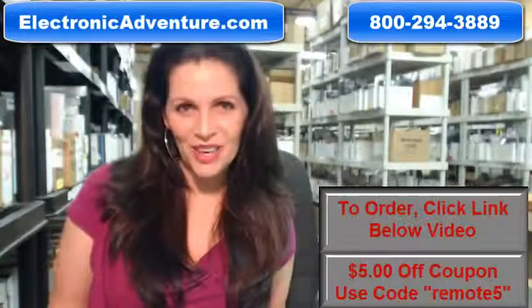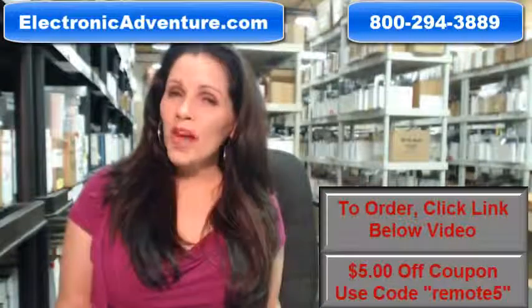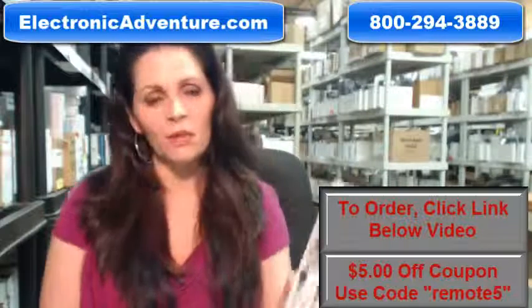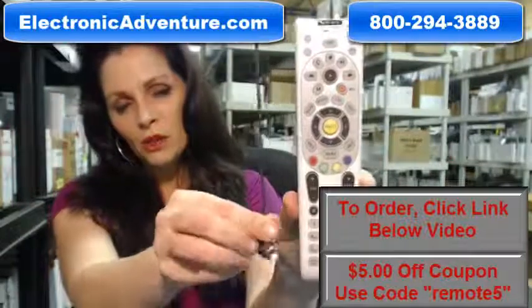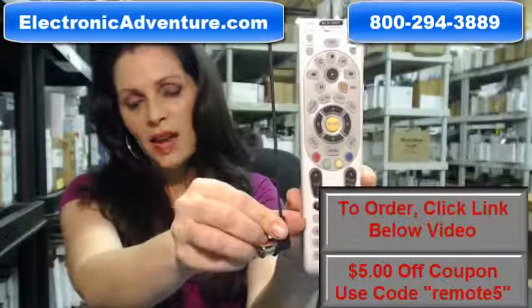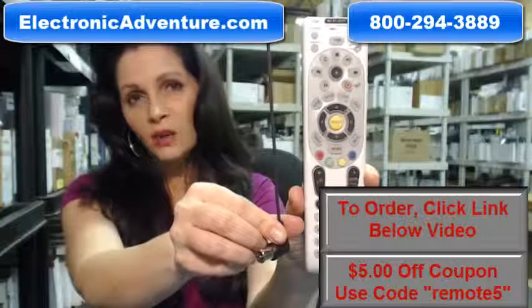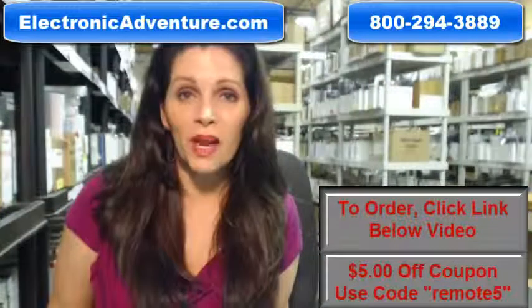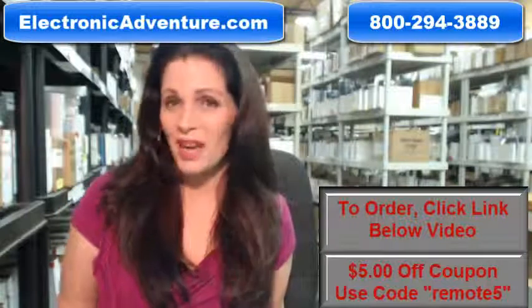Hi, I'm Carrie with ElectronicAdventure.com, where we have over 300,000 remotes in our warehouse. So whatever kind of remote you need, whether it's this DirecTV remote that has the antenna that you plug into the DirecTV box and you can send your remote signal through walls and cabinets, or if you need another remote, we have it and we'll ship it today or next business day.